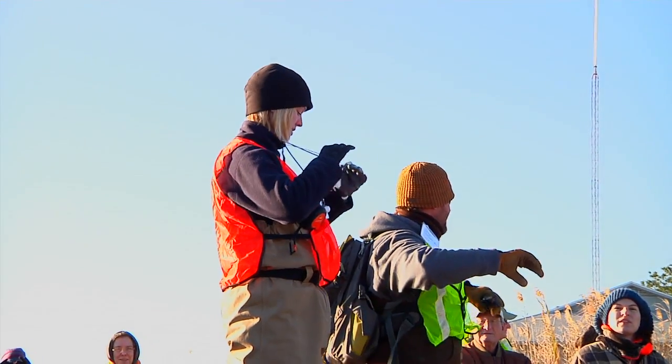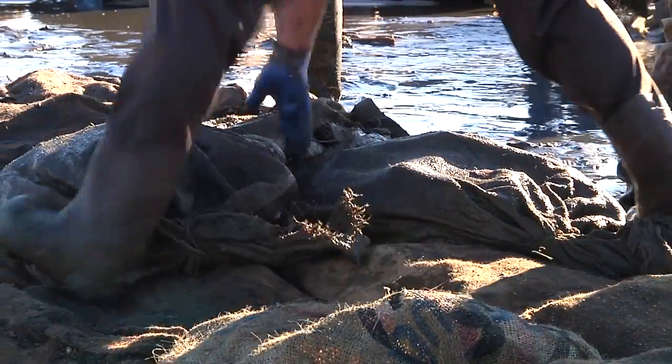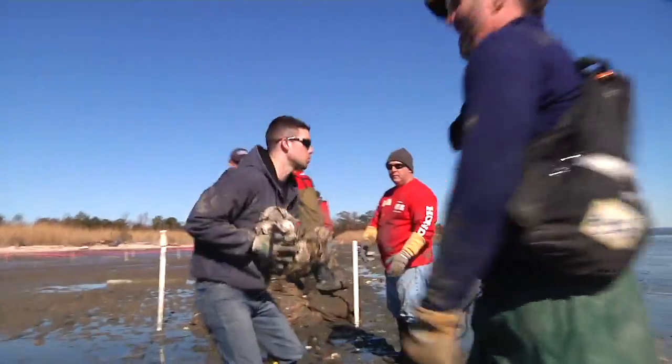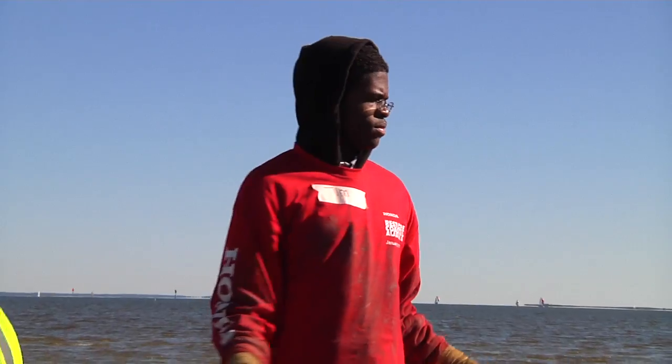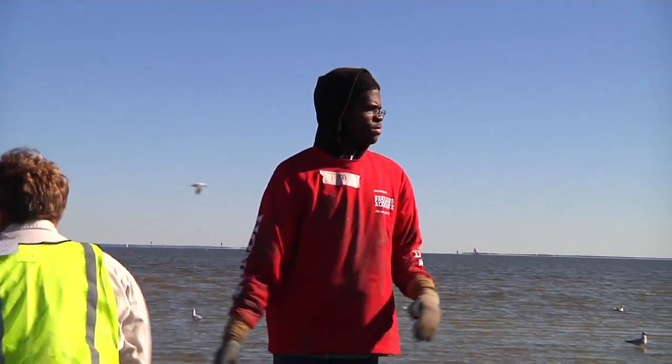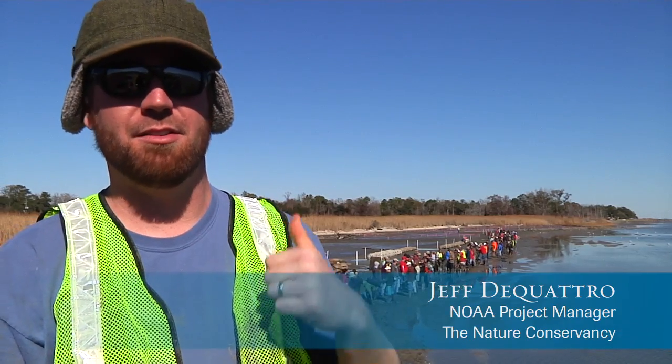Our goal here is to start at the very end and get those reefs down there first. Have you ever seen anything like this? This is amazing. These are people who care about their natural resources. They care about their community. We are building 250 meters of living shoreline right behind me.